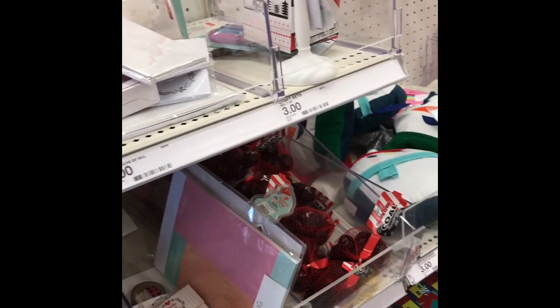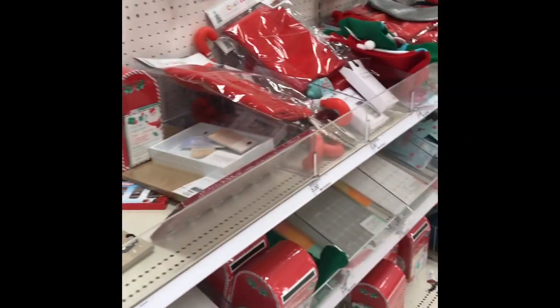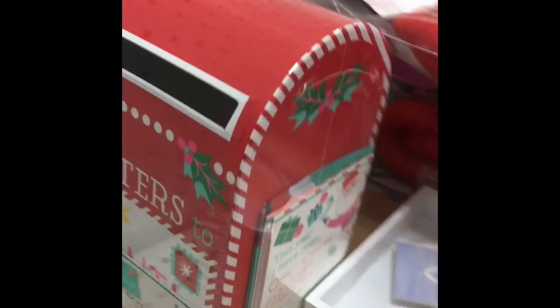Another thing that I just love about Target is their dollar section, even though not everything is a dollar. But in this section they always have really unique, cute things and it's super hard to walk past the entrance and not buy anything. Like, who doesn't need this mailbox for letters to Santa?